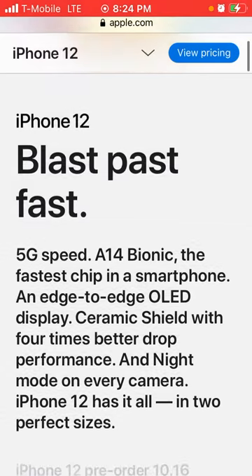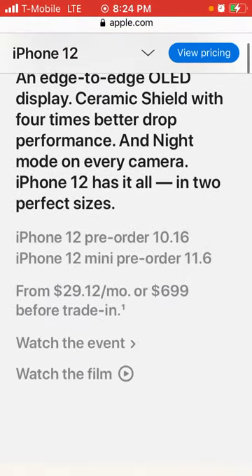It says here iPhone 12: 5G speed, A14 Bionic — the fastest chip in a smartphone — an edge-to-edge OLED display, ceramic shield with four times better drop performance, and night mode on every camera. iPhone 12 has it all in two perfect sizes. You have the iPhone 12 and the iPhone 12 mini from $29.12 monthly or $699.